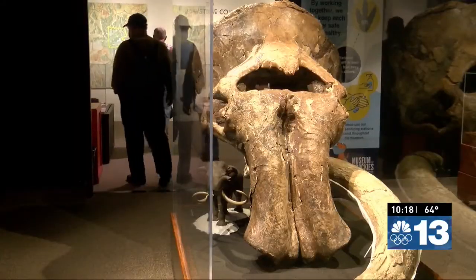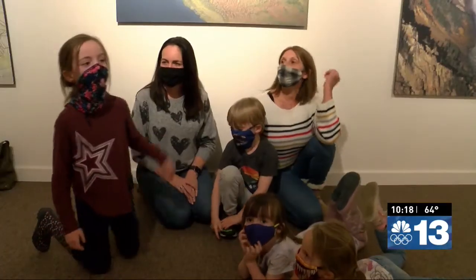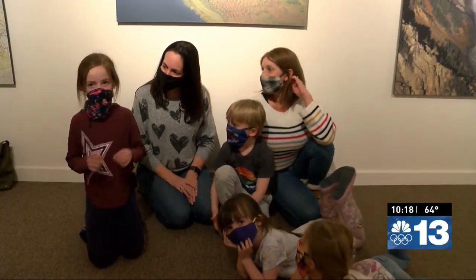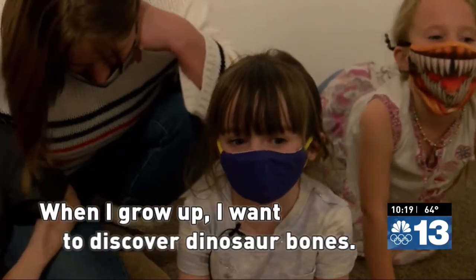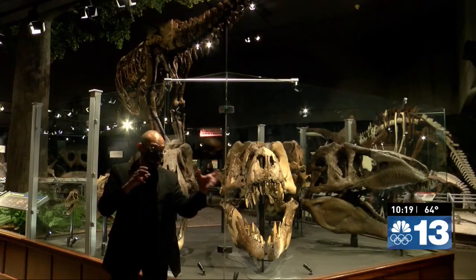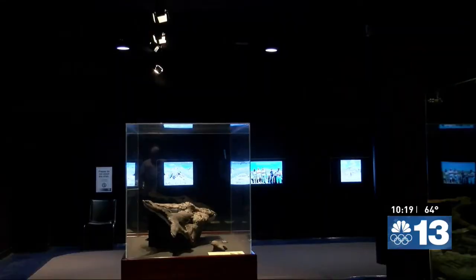In the Hall of Horns and Teeth at the Siebel Dinosaur Complex, kids plan their dreams. One child says, 'I came here today to discover dinosaur bones. When I grow up I want to discover dinosaur bones.' It's the same dream Dr. John Scanella had as a kid in New York, watching Montana dinosaur expeditions on TV.